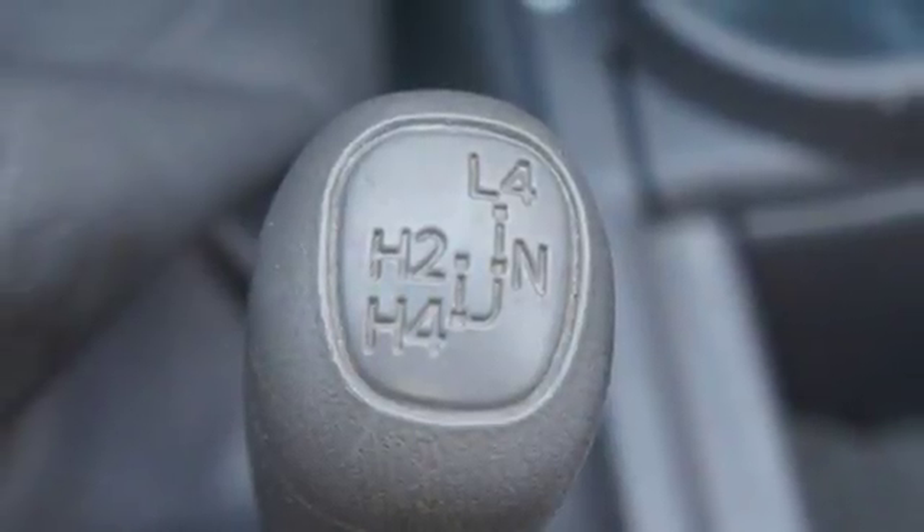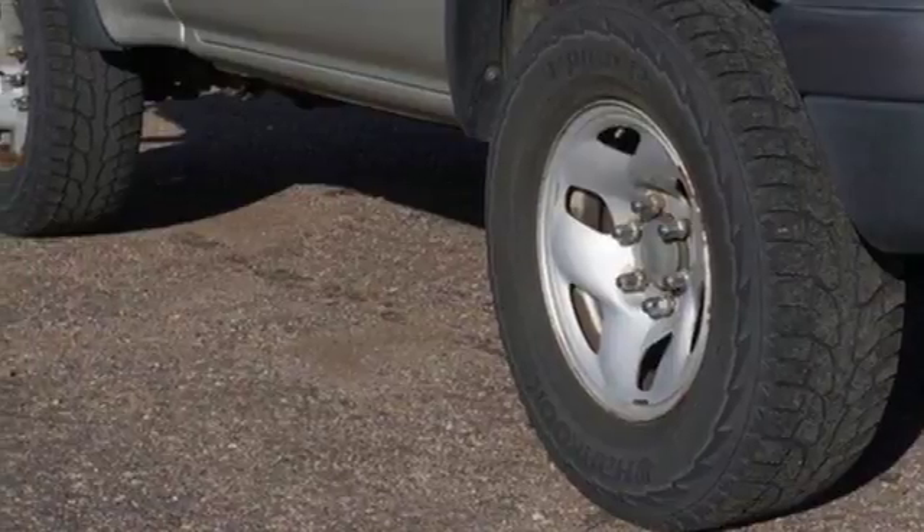Toyota's engineering excellence takes this Tacoma to a new level of excellence. Test drive it today.